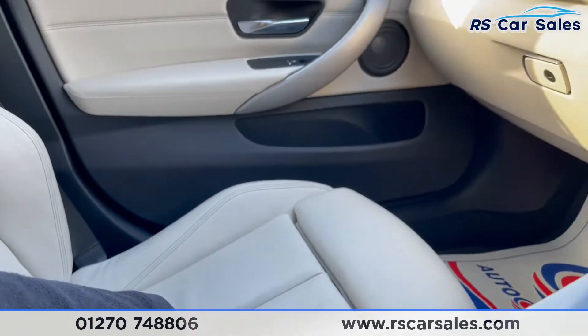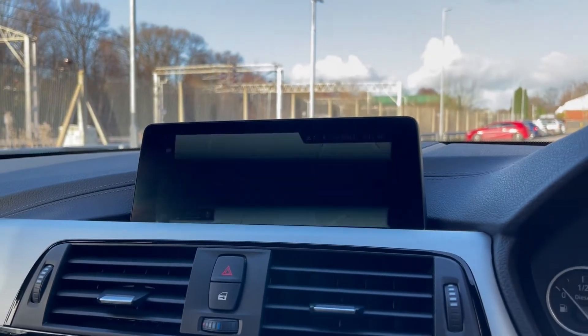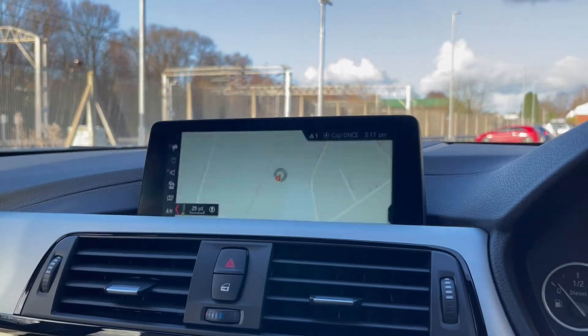This vehicle is available to take away today with free contactless nationwide next-day delivery. It's HPI clear, comes with a fresh service and new MOT, and we do have competitive finance available. Thank you very much for watching.